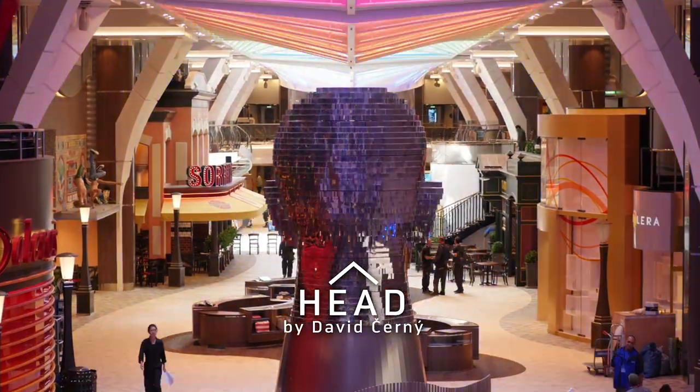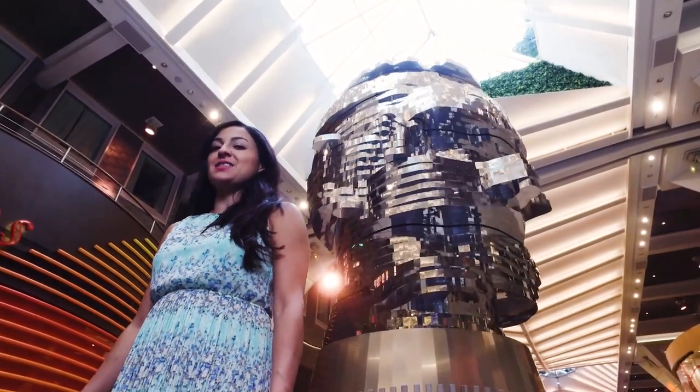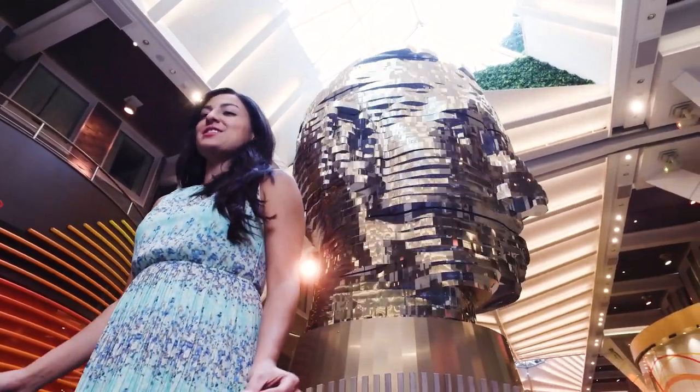This is Head by David Shedney. Let's take a closer look. This is the biggest piece on the ship — it literally weighs five tons.